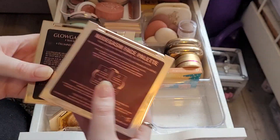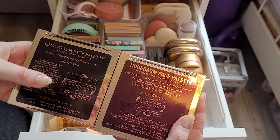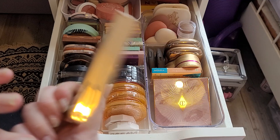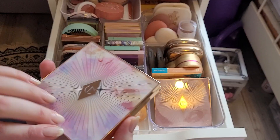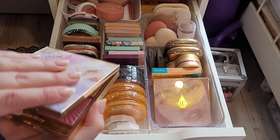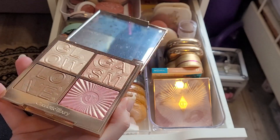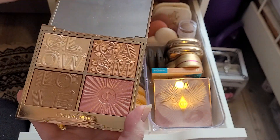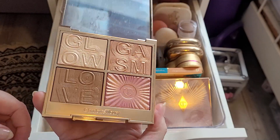I have two Charlotte Tilbury palettes — I have Glowgasm and I have Nudegasm. So this is Glowgasm. This is the one that I've wanted since it came out and then it went limited edition. So when I saw it on Depop — I have been checking Depop religiously for Glowgasm — I literally have. And then I actually saw it, I had to buy it.